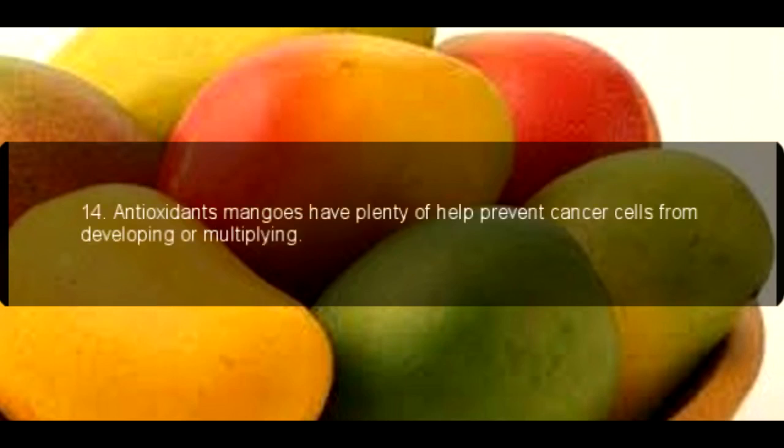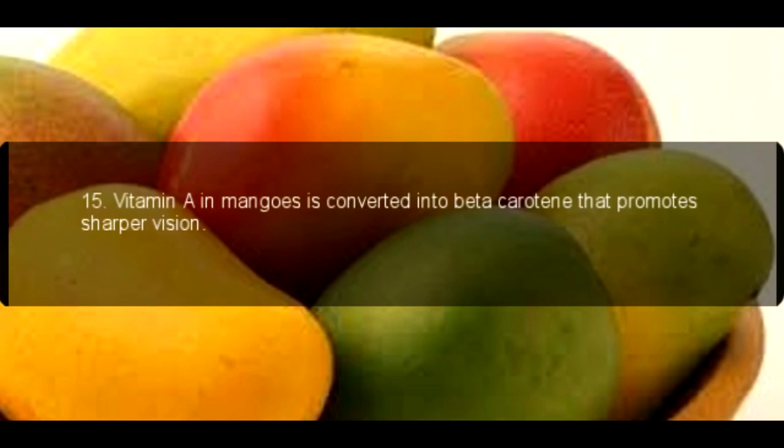Health Benefits. 14. Antioxidants. Mangoes have plenty of antioxidants that help prevent cancer cells from developing or multiplying. 15. Vitamin A in mangoes is converted into beta-carotene that promotes sharper vision.